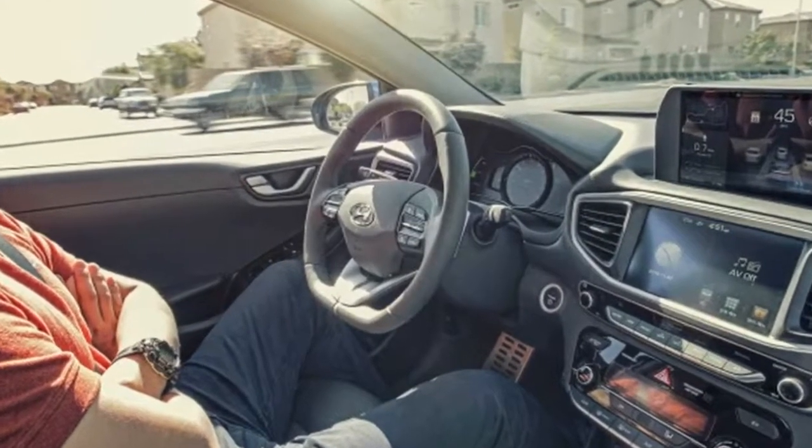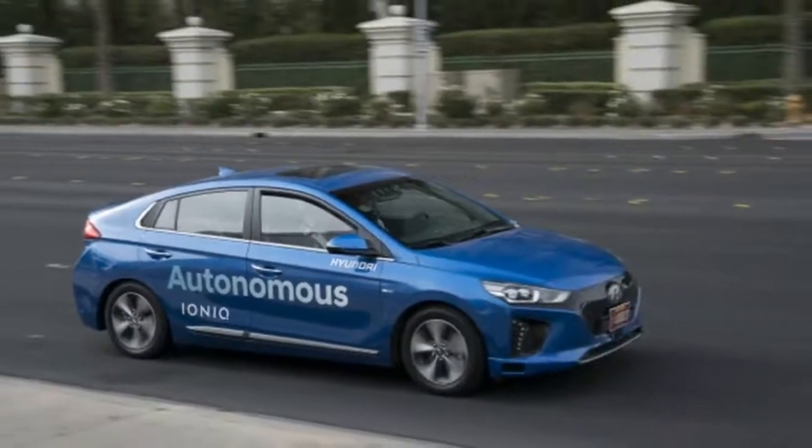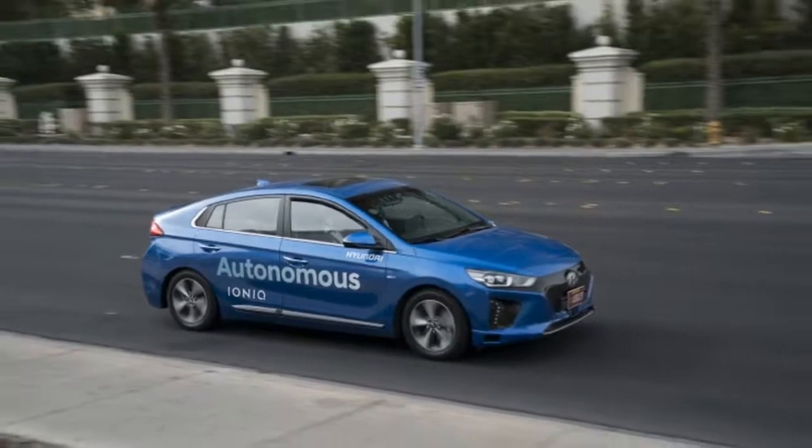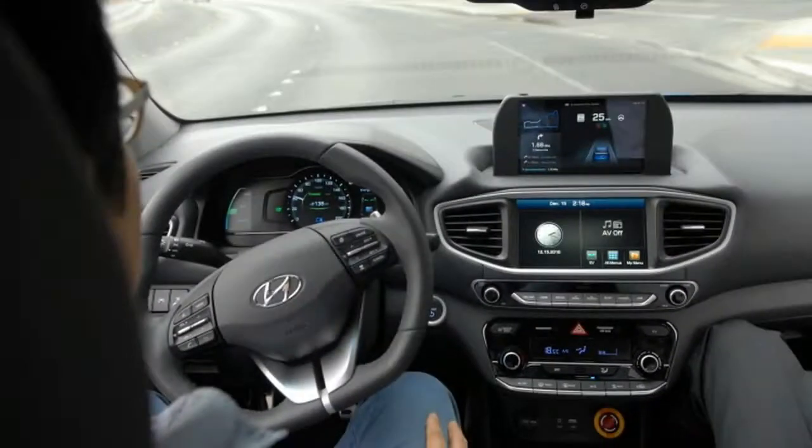Essentially, one processor collects all the input data and combines it into a singular view, and a second processor tells the car what to do about it. Hyundai notes that minimal system power consumption was the primary target. The cabin sports the prototype-standard large red kill switch, an extra display atop the center of the dash, and two real-time monitors hanging behind the rear seats.